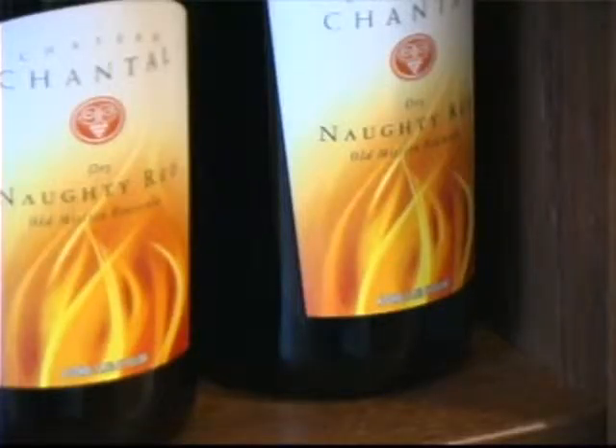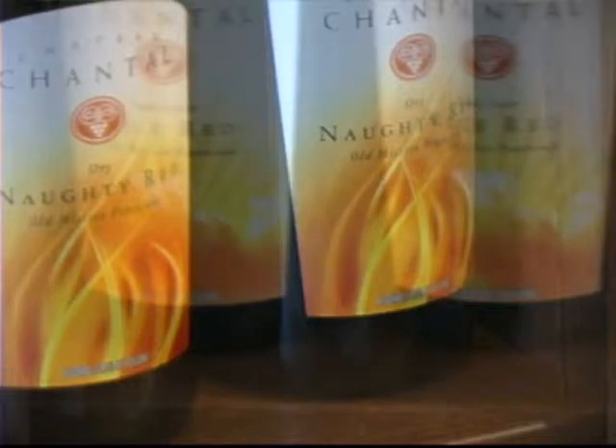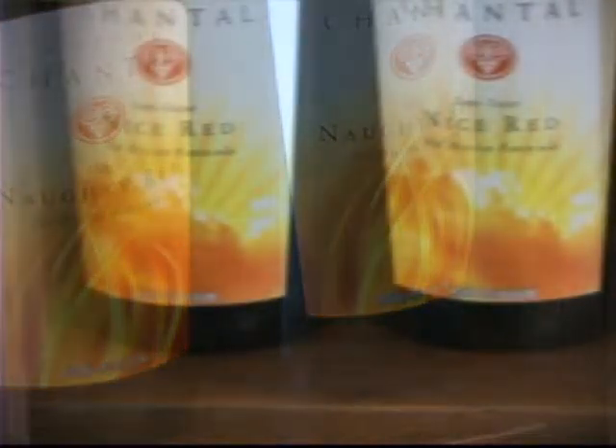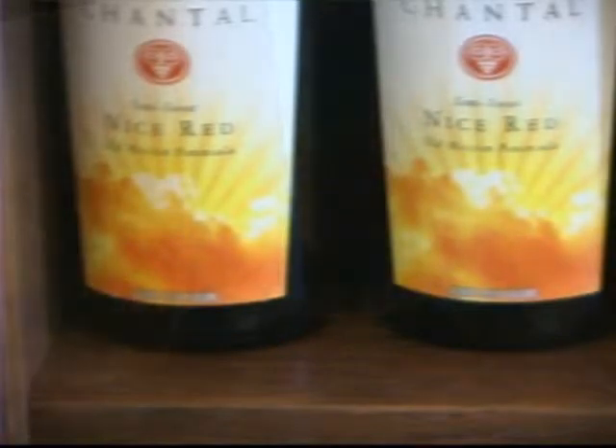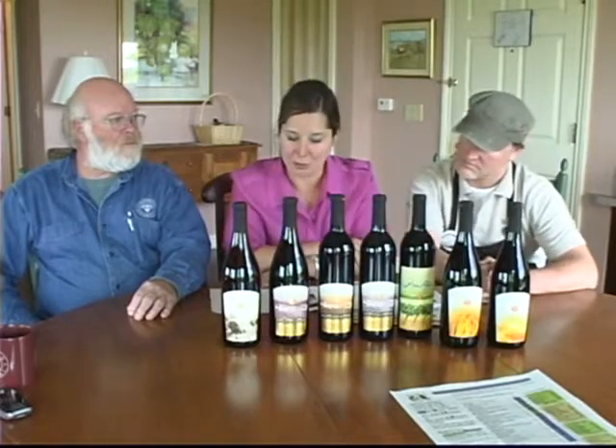Next in line for our red wines are the Naughty and Nice red wine series. These are two wines of virtually the same blend — a proprietary blend of red wine grapes — made in two different styles. The Naughty is the drier; the Nice has a little bit of sweetness to it. Both are a medium-bodied red displaying some light red berry fruits. Both are terrific with grilled foods and great for barbecues, and the Nice red in particular is served slightly chilled during summer — so on a warm summer day, if you're in the mood for some red, Nice is where you'd want to go.